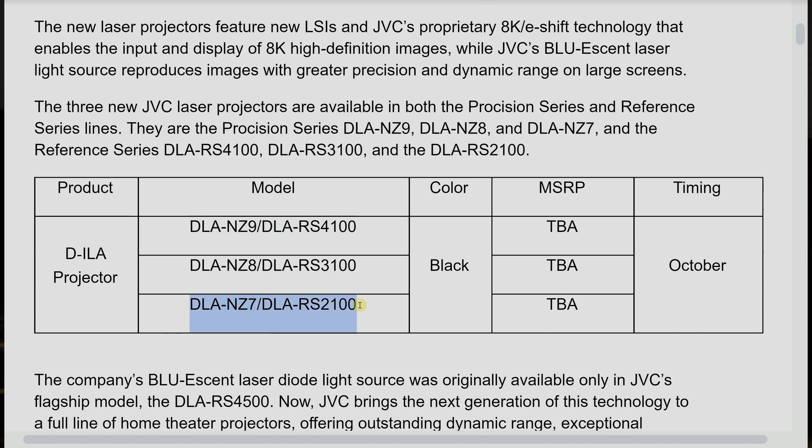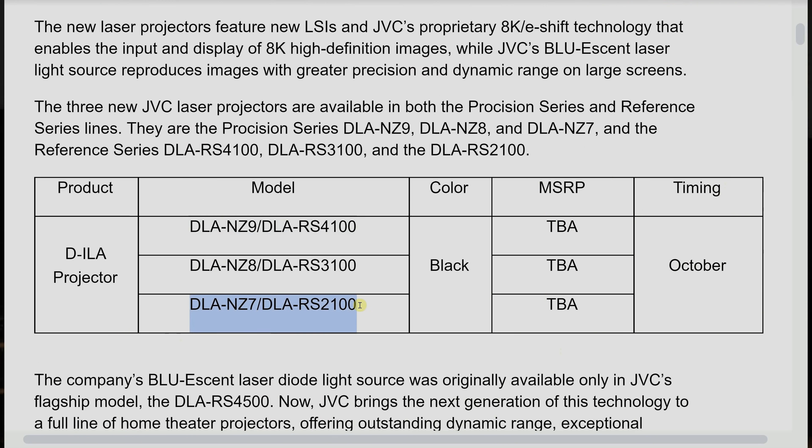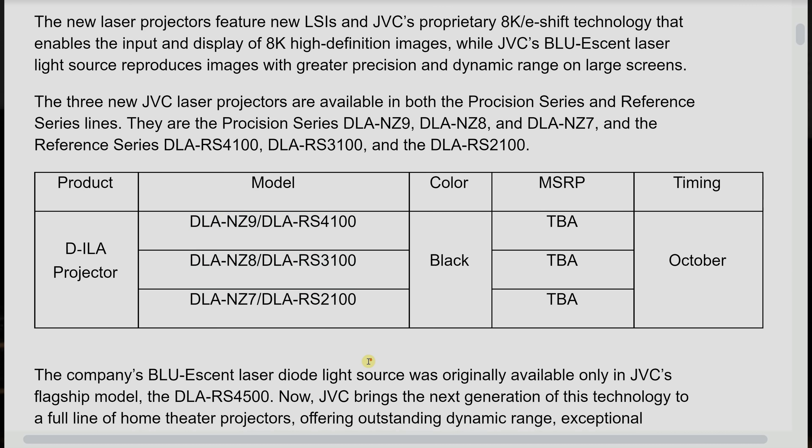JVC has launched three lines of projector. In the UK and the rest of Europe, they will be known as the DLA-NZ7, which is the entry level, DLA-NZ8, which is the mid-tier, and the flagship will be the DLA-NZ9. Just like the practices of many manufacturers, they will have different model numbers in the USA: the NZ7 will be the RS-2100, the NZ8 will be the RS-3100, whereas the top-end NZ9 will be the RS-4100.